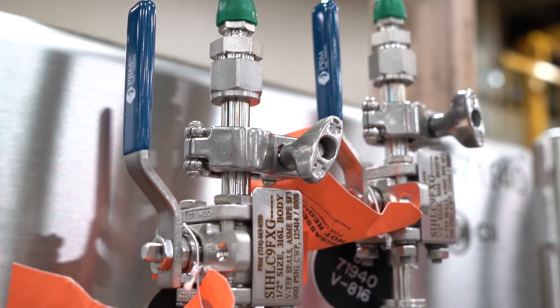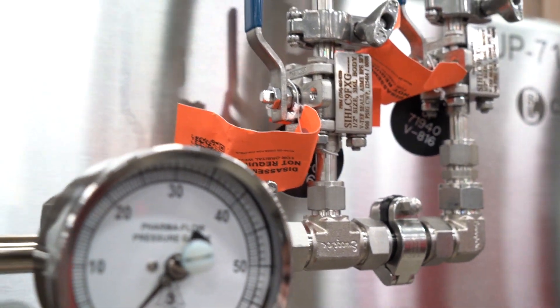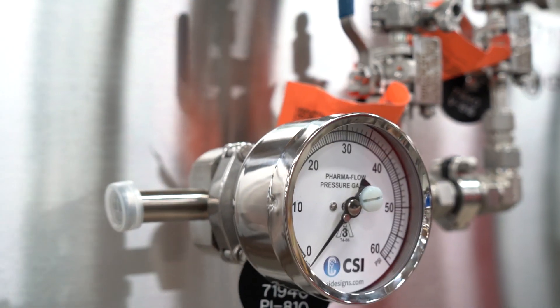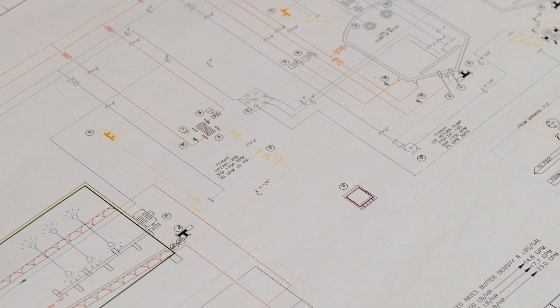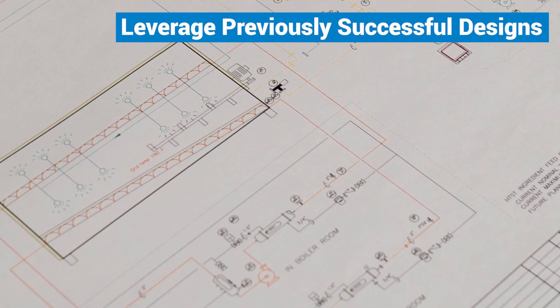Working with the client, their A&E partners, and construction managers to meet a rigorous construction schedule required well-tested solutions. So CSI drew on its experience to leverage designs used successfully on previous facility expansions.